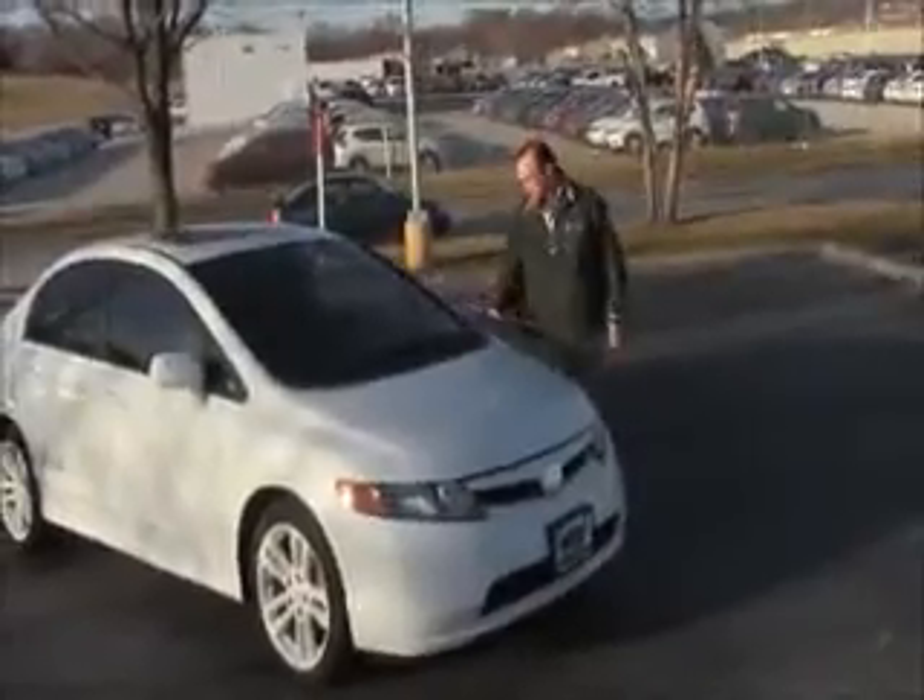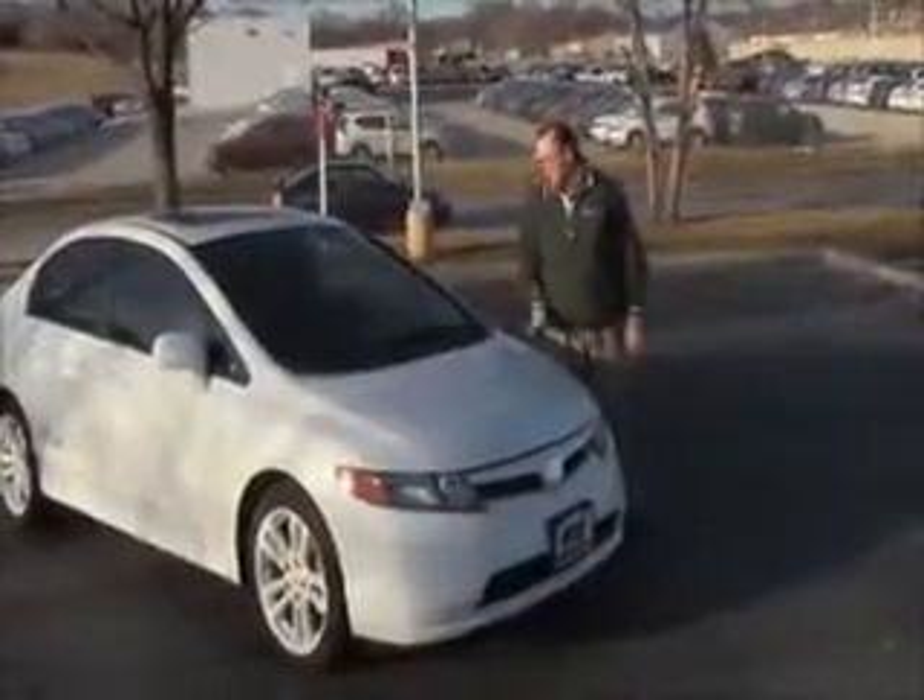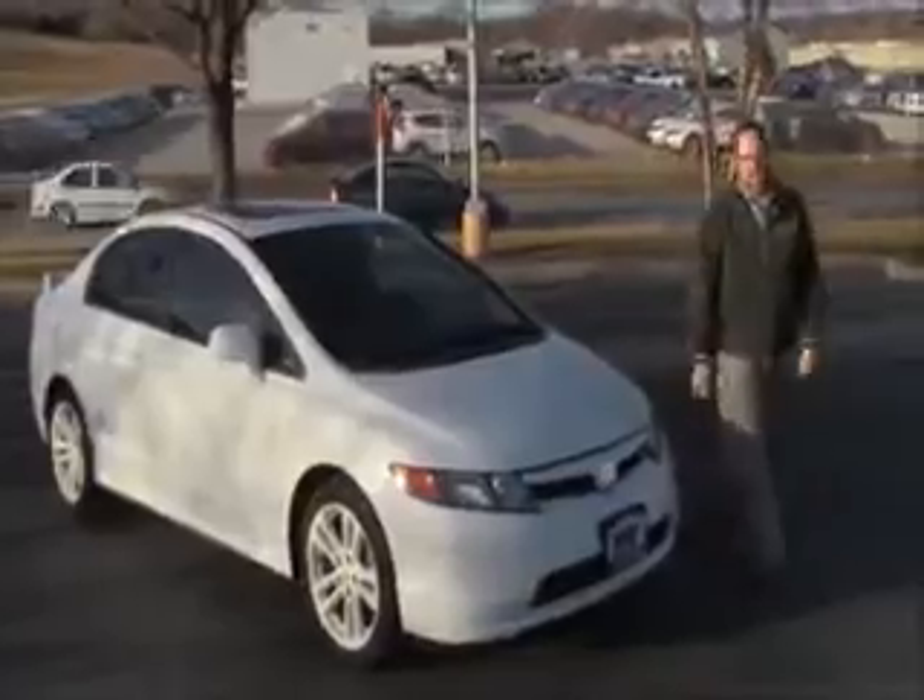Brian Kelly here for the Honda Giant, here to show you this 2008 Honda Civic SI. It just came in on trade and has just under 80,000 miles.